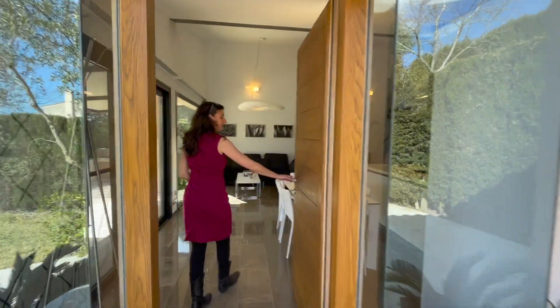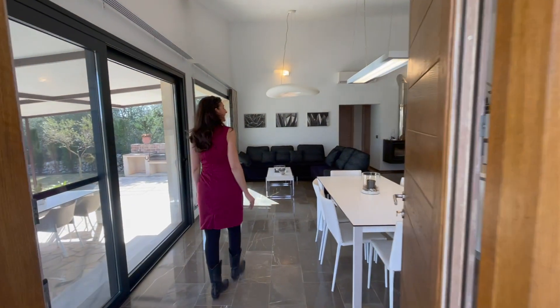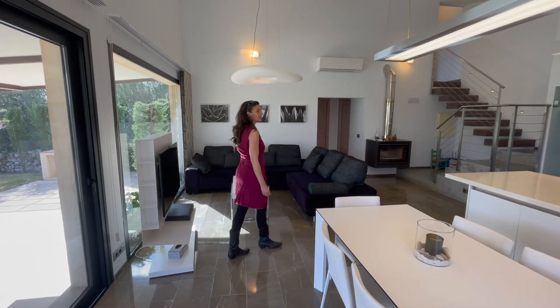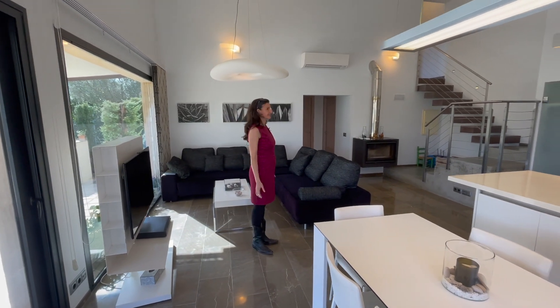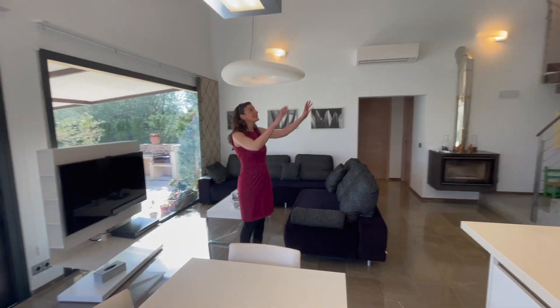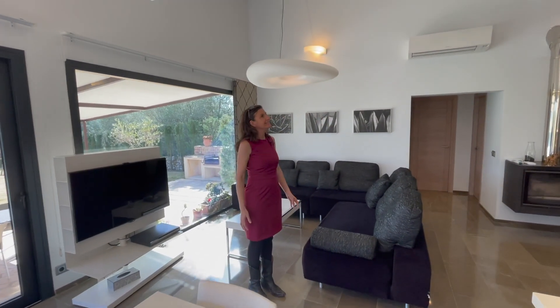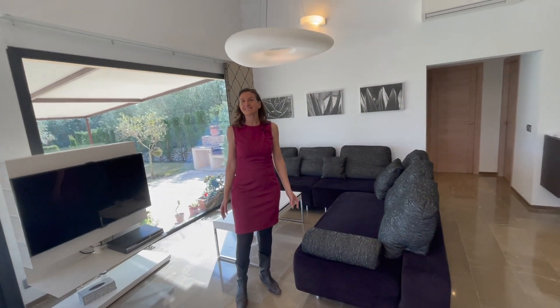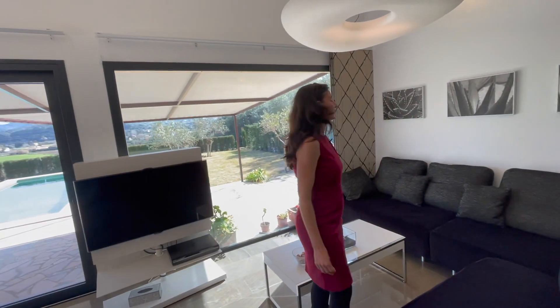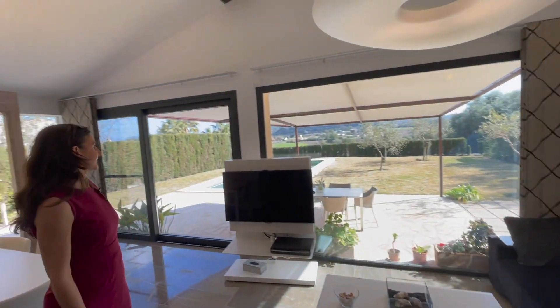That's a heavy door. Wow, gorgeous. I love this space. It's just so bright. Tall ceilings. Very comfortable sofa. Nice TV room. Fantastic. The views are stunning.